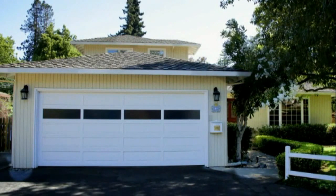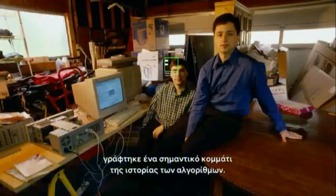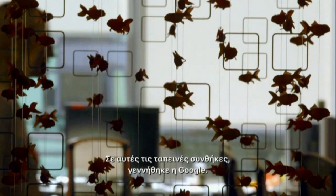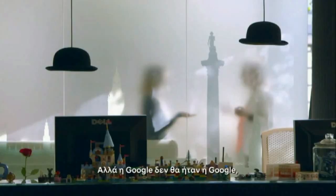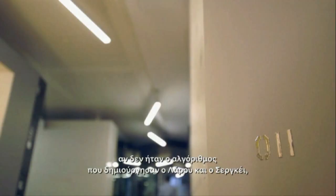In 1998, in this garage in Menlo Park, California, an important piece of algorithmic history was made. Inside were two PhD students from Stanford University, Larry Page and Sergey Brin. Their aim was to come up with a search engine that could find things efficiently on the World Wide Web. Out of these humble beginnings, Google was born. But Google wouldn't be Google if it wasn't for the algorithm that Larry and Sergey created, called PageRank.